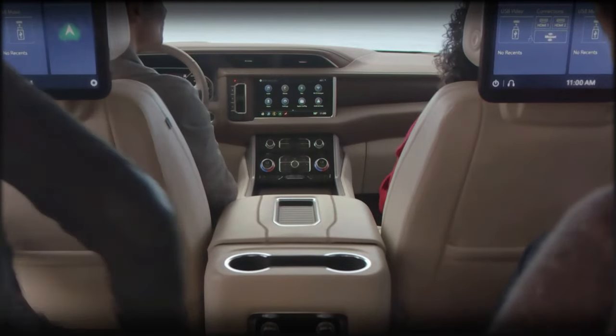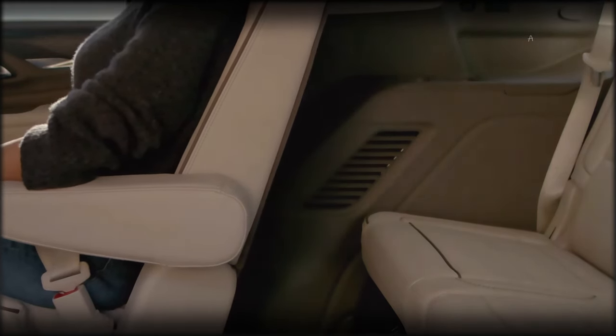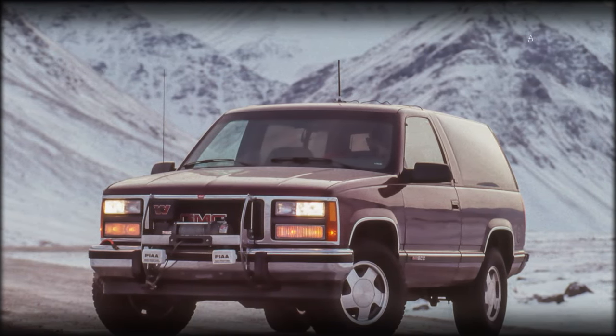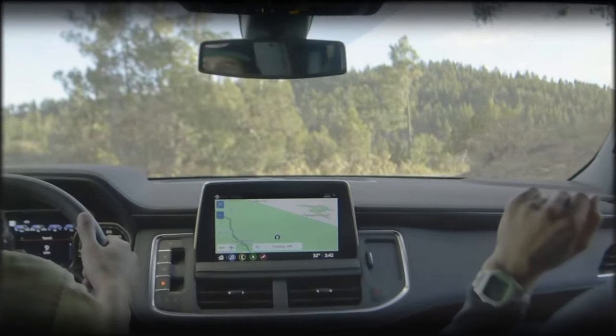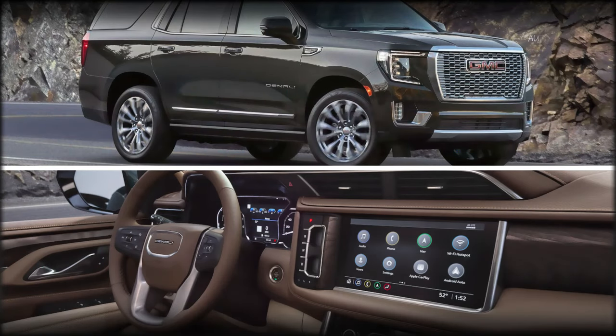The GMC Yukon is a full-size SUV that offers plenty of room, comfort, and style. It has been around since 1992 and has gone through four generations of design and innovation. The current generation was launched in 2021, and it features a bold and elegant exterior, a refined and spacious interior, and a powerful and efficient engine lineup.